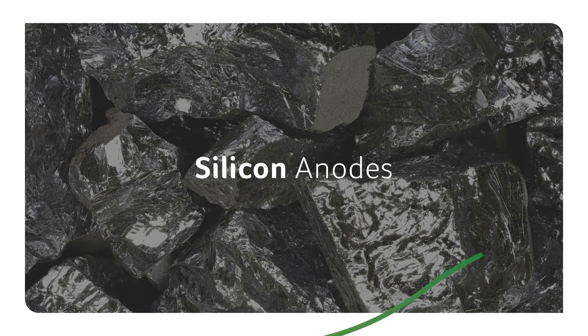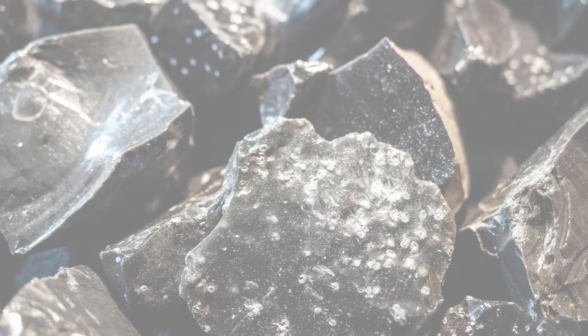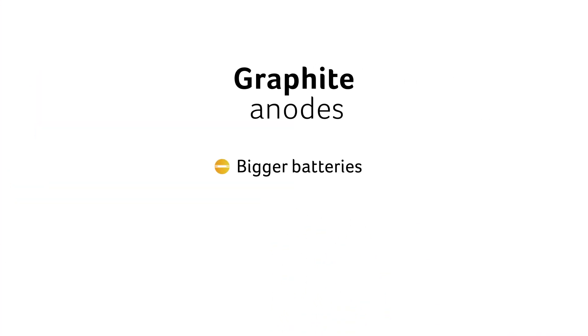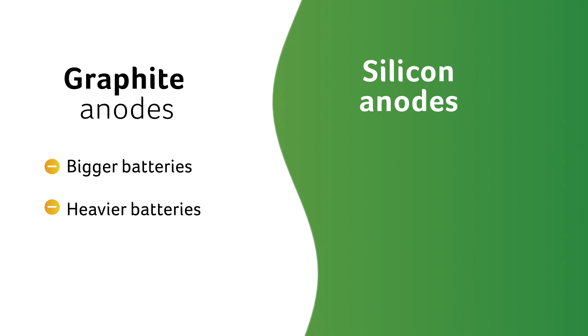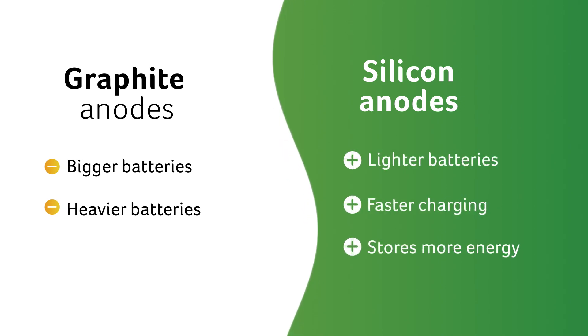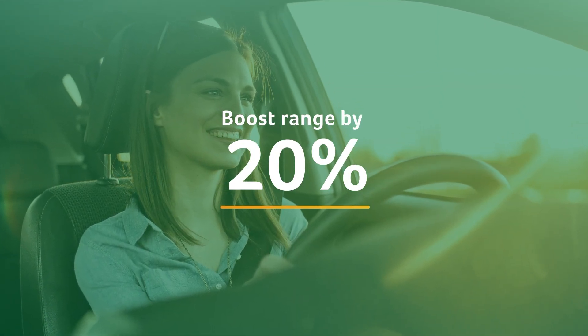Batteries with silicon-based anodes are set to go into production in early 2025. Until now, almost all anodes have been made from graphite. However, graphite makes batteries bigger and heavier. A battery made with silicon anodes is lighter, would charge faster, and store more energy. This new technology could boost electric vehicle range by 20%.